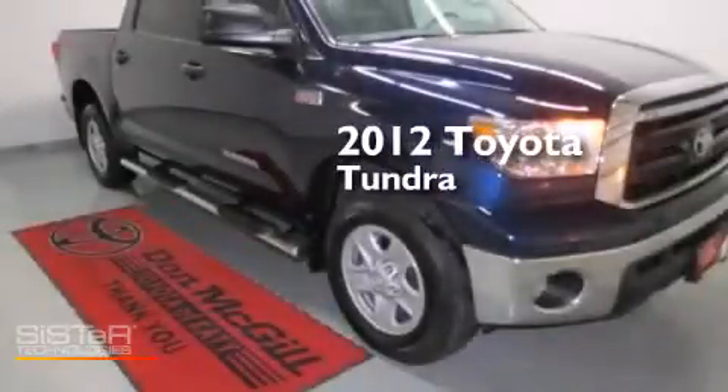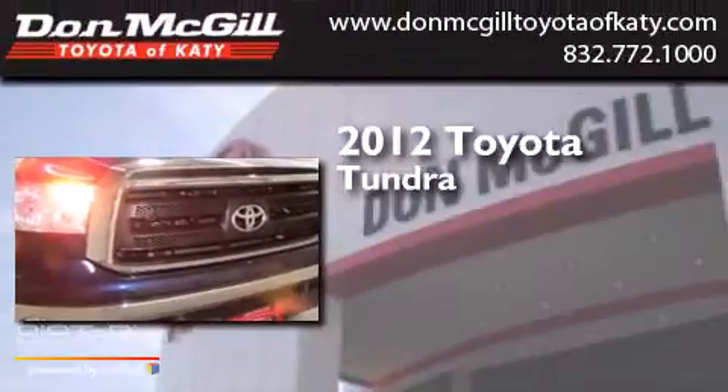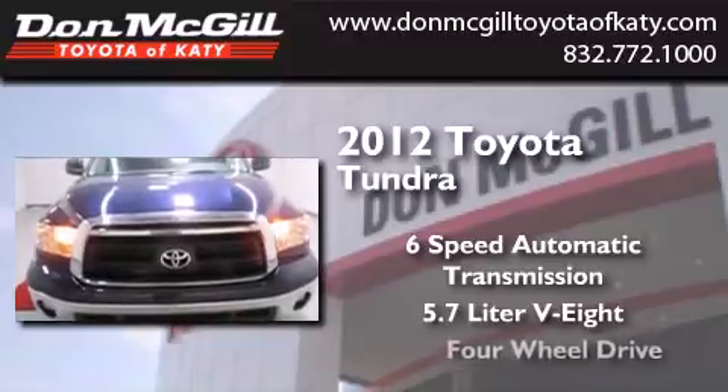This is a certified pre-owned 2012 Toyota Tundra. This truck has a six-speed automatic transmission, a 5.7-liter V8, and four-wheel drive.